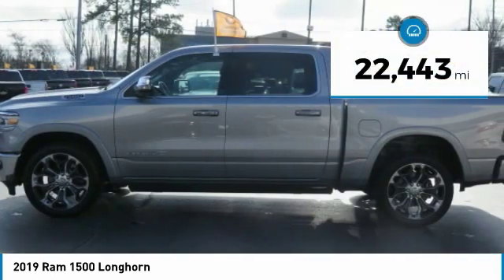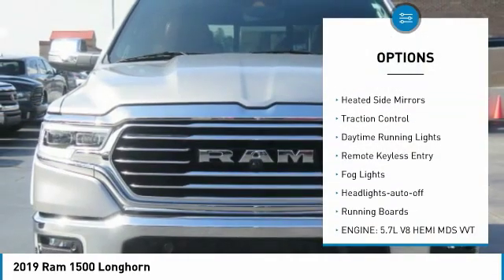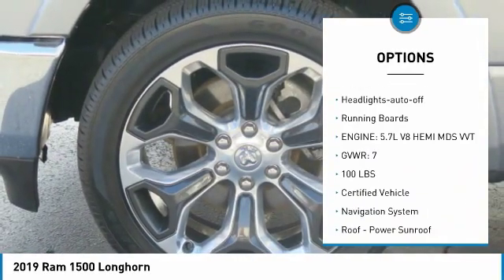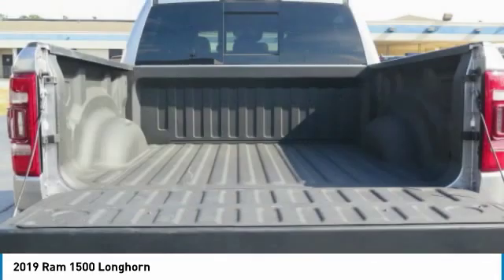This vehicle has less than 25,000 miles. Here are some of this vehicle's great options: towing package, bed liner, aluminum wheels, heated side mirrors, traction control, daytime running lights, remote keyless entry, fog lights, headlights auto-off, and running boards. Come see the car for yourself.